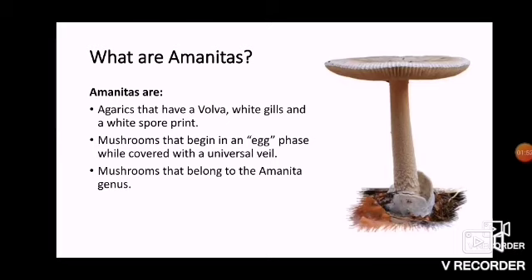These are agaric mushrooms that have a vulva, white gills, and a white spore print. Spore prints will not tell the difference between an edible and a toxic Amanita, and they all have vulvas. These are also mushrooms that begin in an egg phase, as discussed in the last presentation on the vulva mushrooms of Saskatchewan, because they are covered with a universal veil when young and belong to the Amanita genus.